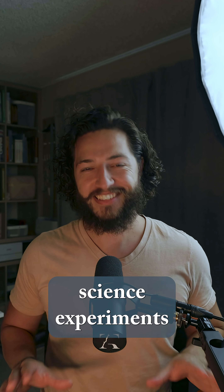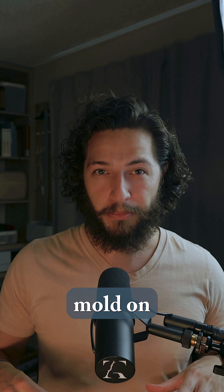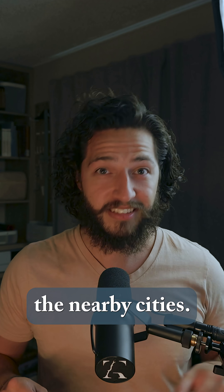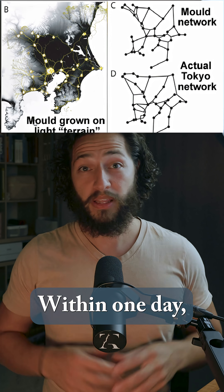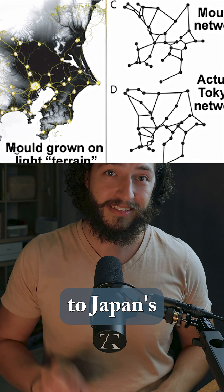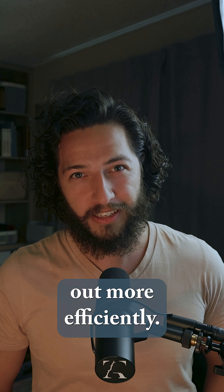This idea came from one of the weirdest science experiments I've ever seen. In 2010, researchers put slime mold on a map of the Tokyo region, using oat flakes to mark the nearby cities. They wanted to see how this single-celled organism would connect the nodes. Within one day, it grew a network of trails nearly identical to Japan's existing rail system. Some even think the slime mold mapped it out more efficiently.